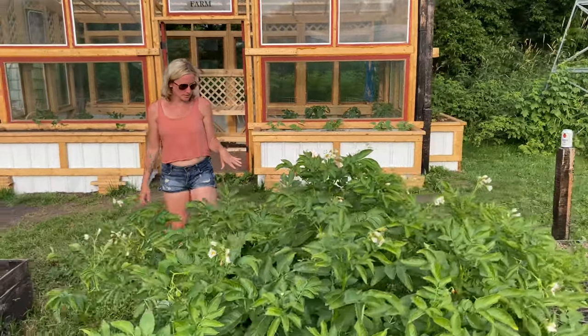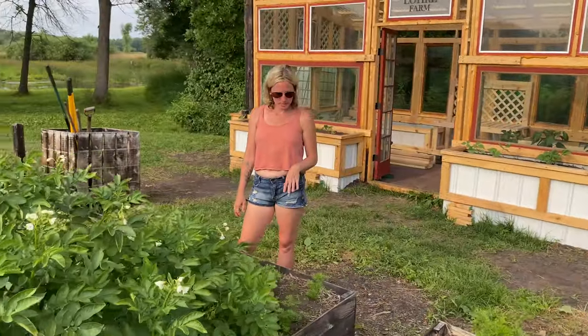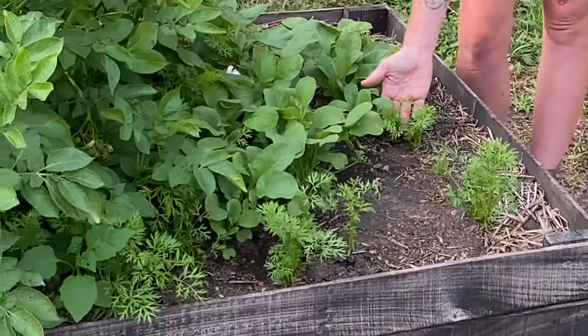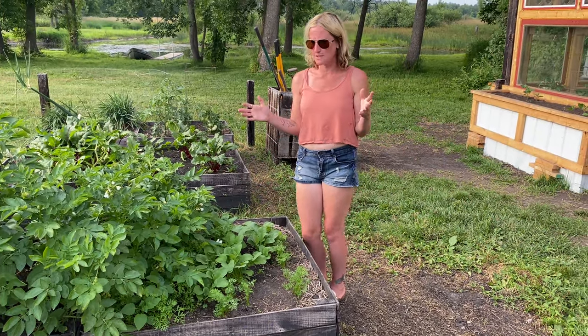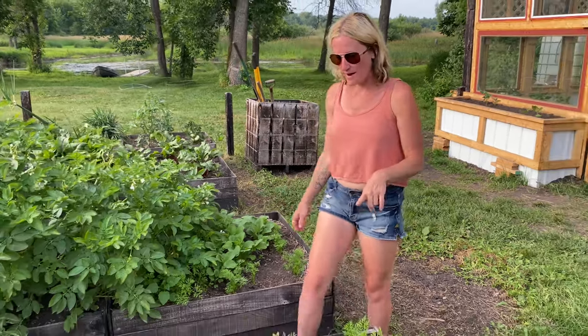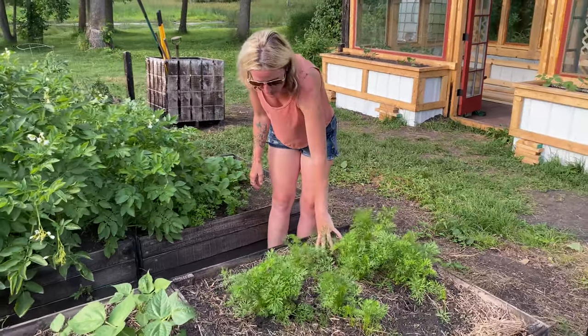Behind the potatoes I have carrots and radishes — they're growing really big, they take a little more time but they are coming up. Things are looking good and very promising. Right across I have more carrots because we eat a ton of them, and these ones are coming in really well too.